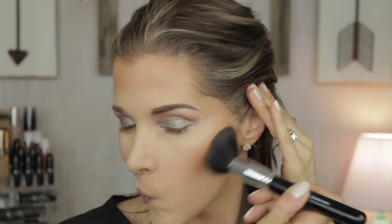For bronzer today I'm trying something a little different — the MAC Mineralized Skin Finish in Dark Tan. It's a little orange-toned so I'm not sure how it'll work, but we're going to try it. I'm using the Jessup tapered face brush, which is a tulip-shaped brush. I'm not contouring today, just bronzing — and I really like this shape for that because it still gets into the hollows of your cheeks while diffusing and blending things out.